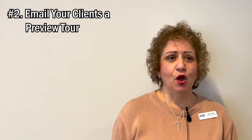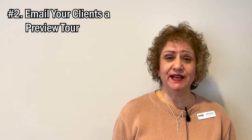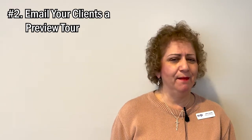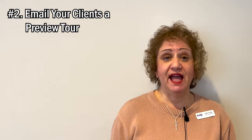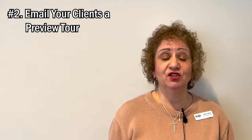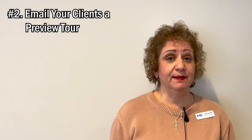Tip number two: once you schedule the showings, you can email your clients the tour of what they'll be seeing. My clients love that — this is a very useful tool. It provides the time, the address of the house, and the starting point. And if I start off meeting the clients in my office, I'm going to plug that in too into the app, so we'll have the beginning point, the middle point, and the ending point in Showing Time.